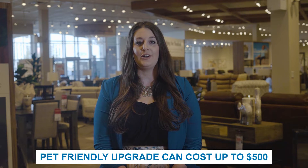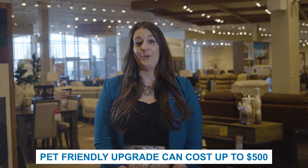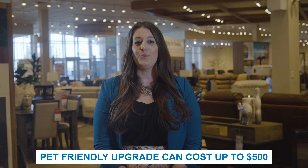Lazy Boy's pet-friendly fabrics are available in a range of textures and colors with different grades of fabric to choose from. Depending on the furniture frame and the grade of fabric selected, upgrading to pet-friendly fabric can cost anywhere up to $500. With such a wide range of options available, pet owners can find the perfect combination of style, comfort, and durability to suit their budget.